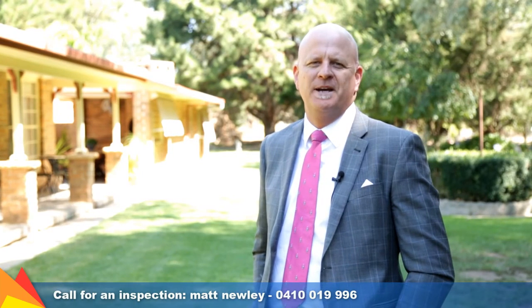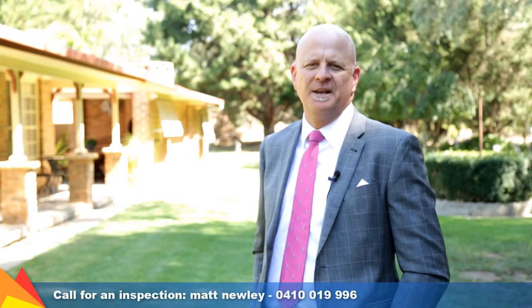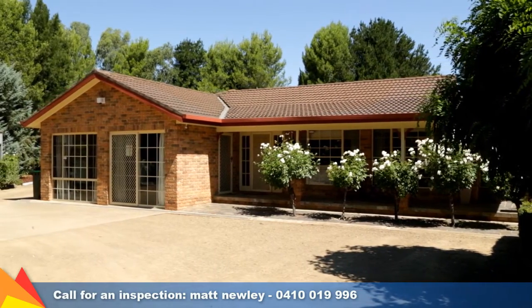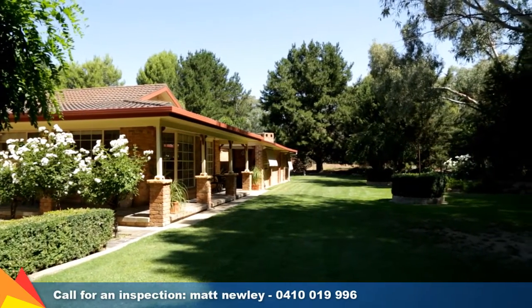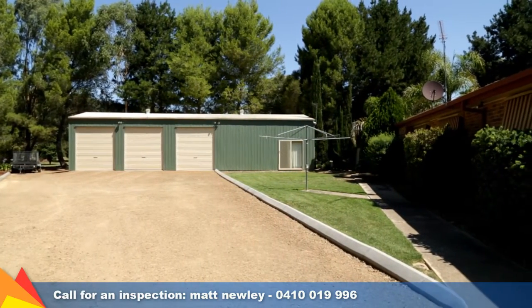Hi, I'm Matt Newley from Fitzpatrick's Real Estate and welcome to Three Yarran Place Springvale in Wagga Wagga. Desirably positioned within a peaceful Springvale cul-de-sac, this spacious family residence offers a luxurious family lifestyle. Set on two acres, this manageable block is beautifully landscaped and well maintained.